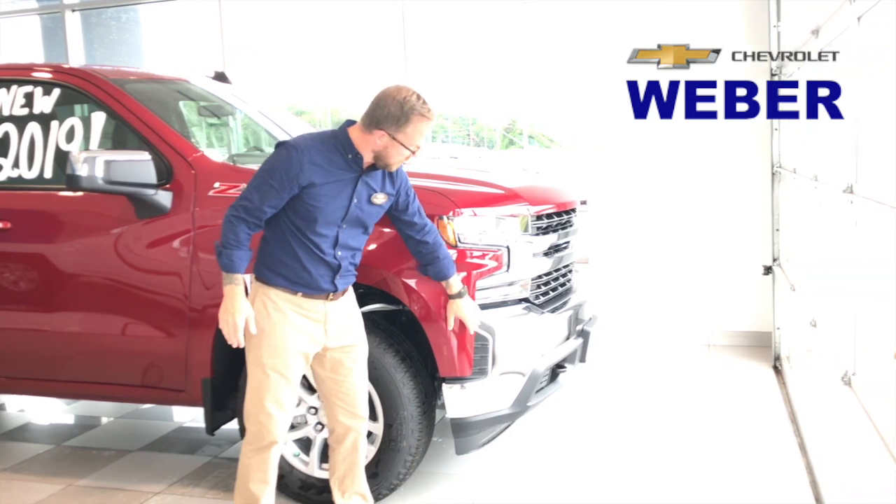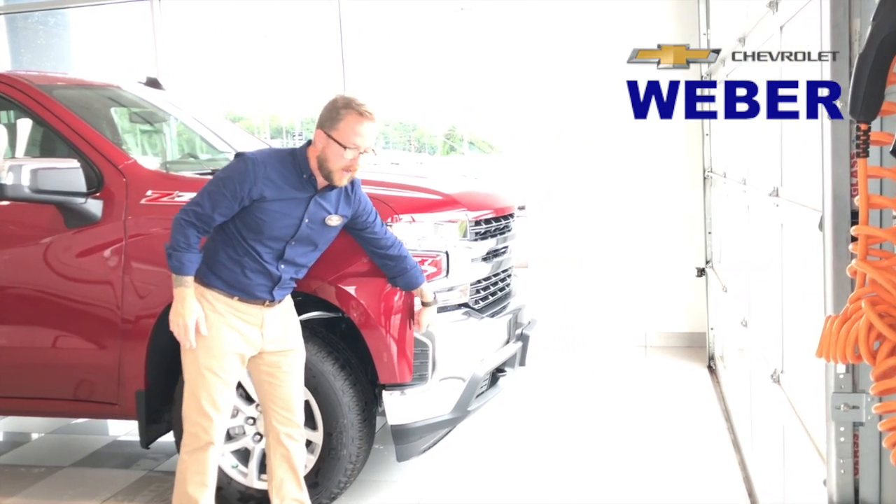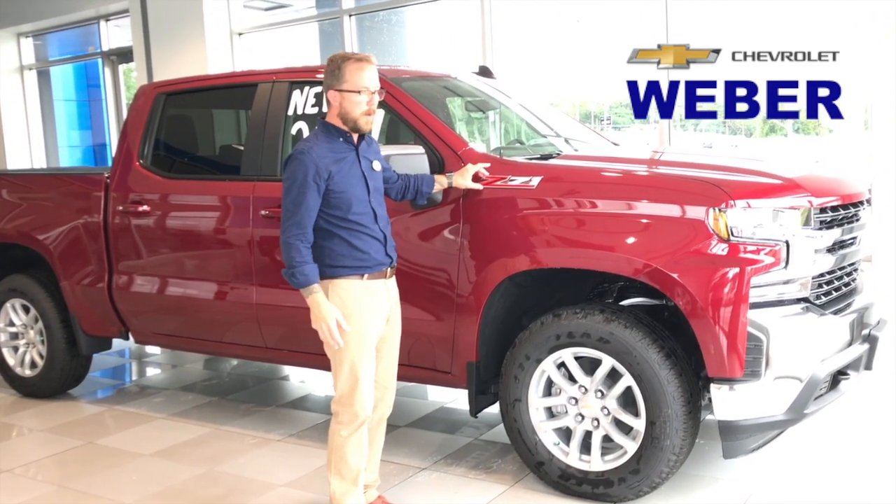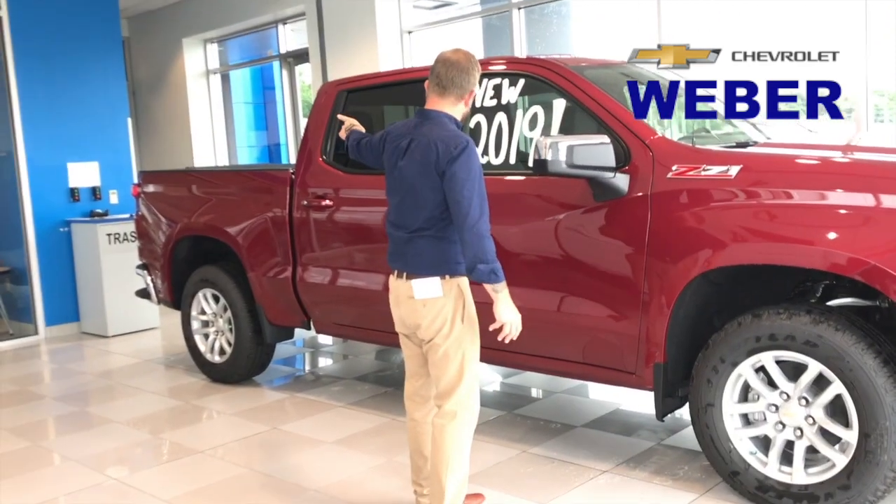There are some aerodynamic cues up here — you'll see this little cutout — and we'll get into more detail on that. The Z71 badging has been moved up here versus being on the tailgate.